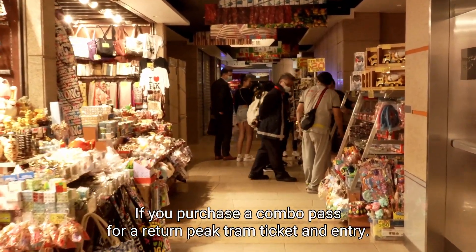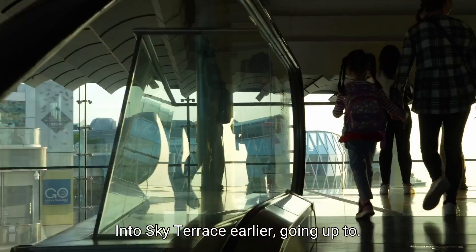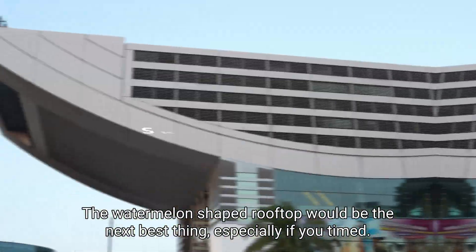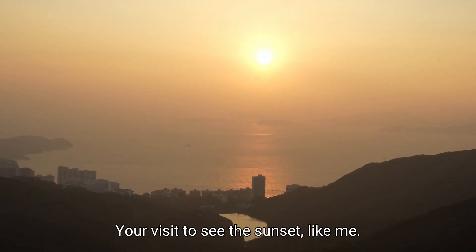If you purchase a combo pass for a return Peak Tram ticket and entry to Sky Terrace, going up to the watermelon-shaped rooftop would be the next best thing, especially if you time your visit to see the sunset like me.